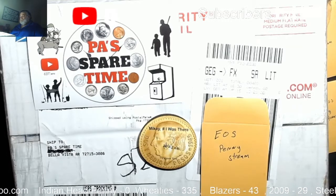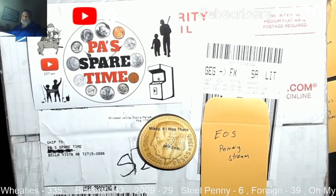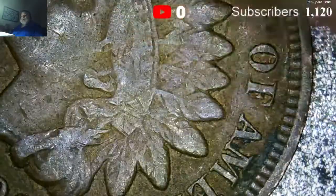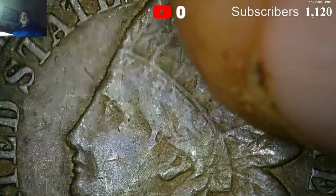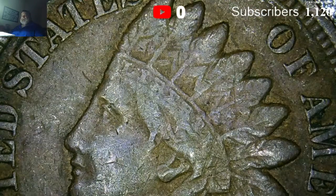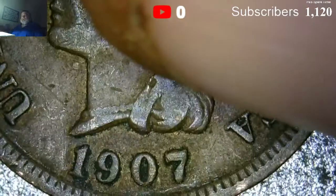And then an industry giveaway. Since it's a penny hunt, it's only appropriate that we give away pennies. We have a 1907 Indian head penny where you can still read liberty in the headdress. All of the pennies will be different years and different grades, but this is a representation of what the prize will be.